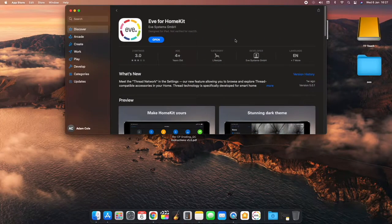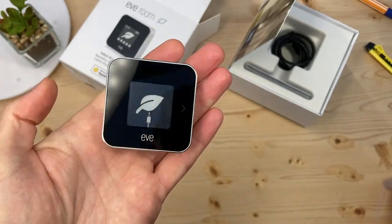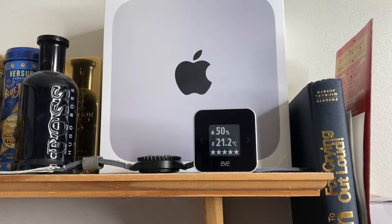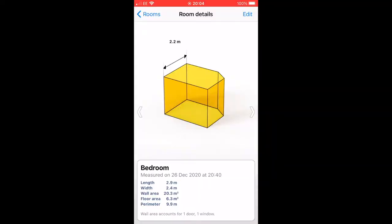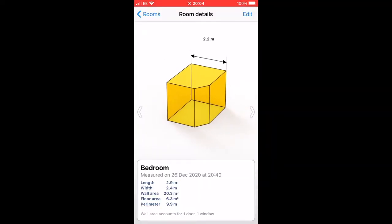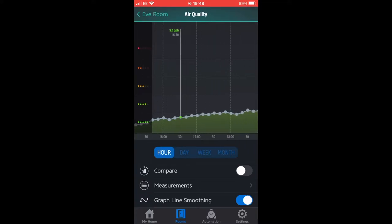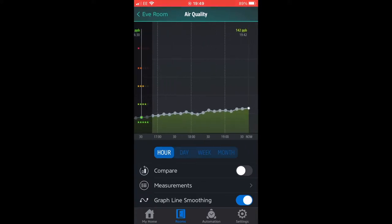For disclosure, Eve sent me this for free, and I've been using it for a few weeks, so I can give you some proper informed feedback. Here, I'm monitoring the air quality in my bedroom, which I measured to have a floor area of just 6.3 metres squared. We can see a steady build up of VOC emissions during a few hours of binge watching my favourite TV series. Eventually, I decide to do something about it.